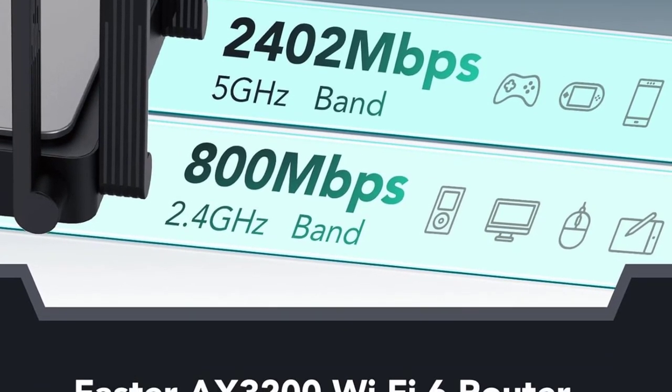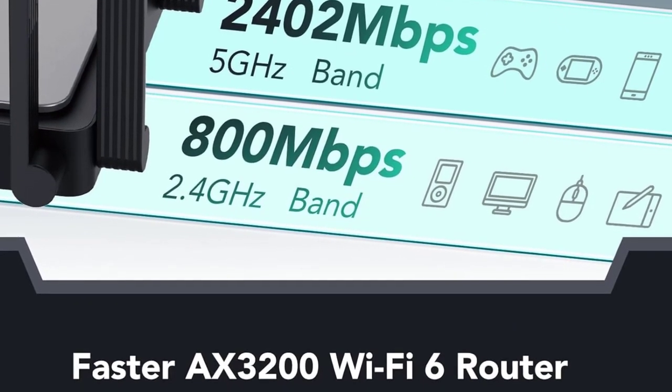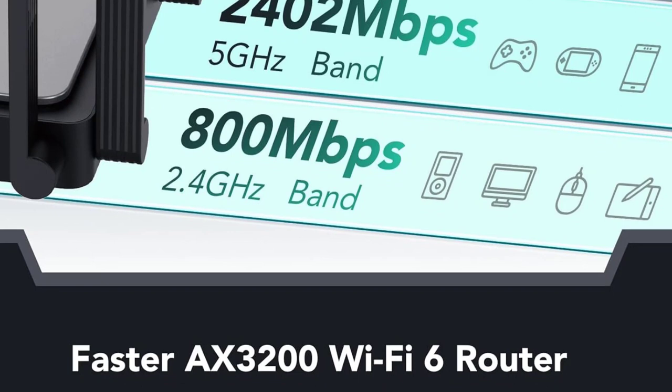Whether for gaming, streaming, or everyday internet use, the E5 model aims to deliver a superior and seamless wireless networking experience.